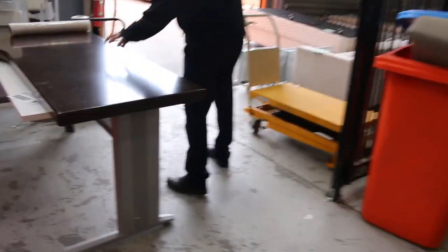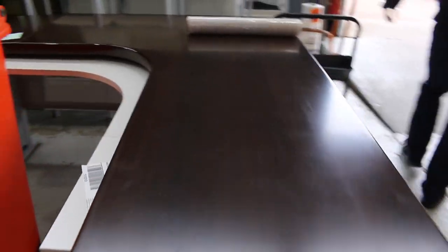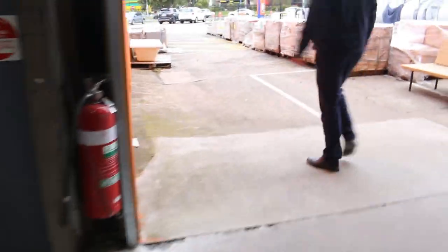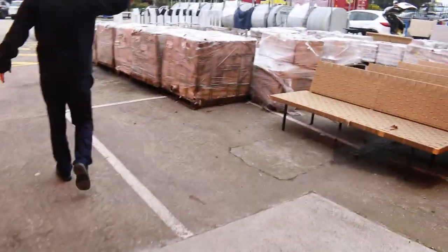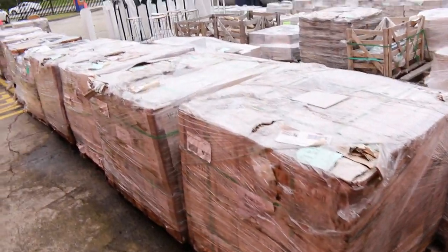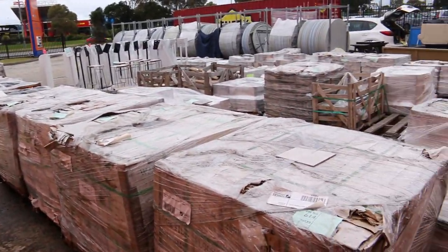There's a couple of unreserved desks there. Out the back we've got heaps and heaps of tiles — probably between $2 and $7 a square metre is what I'm reckoning with the tiles.